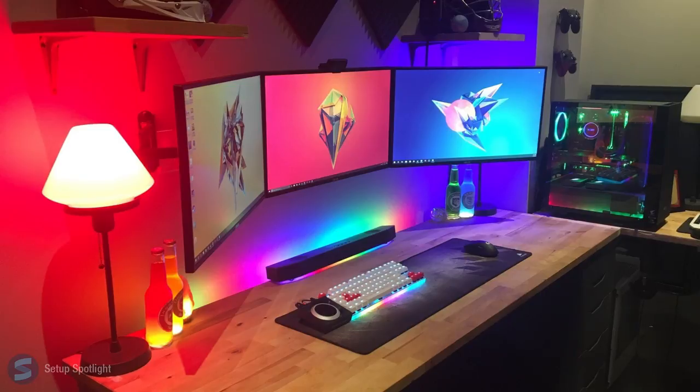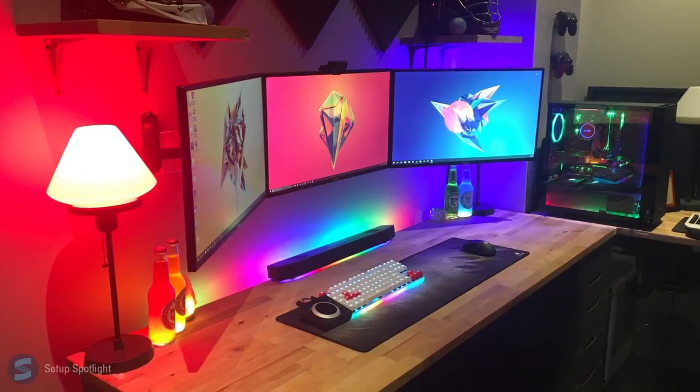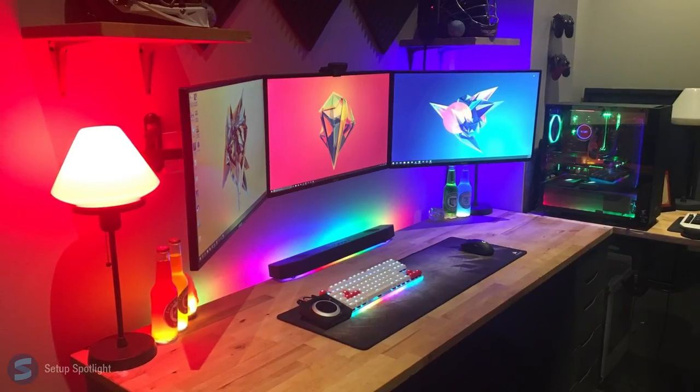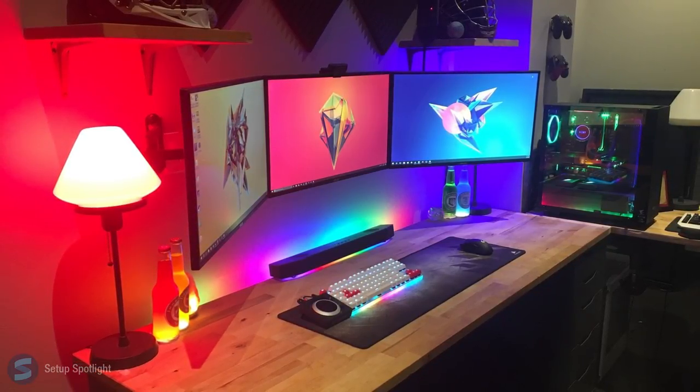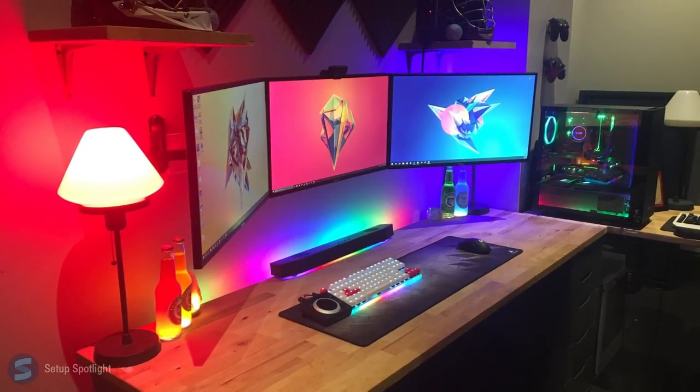Overall, this setup is sick. The RGB lighting along with the clean countertop. Go check out his previous Setup Spotlight to see the differences. Check the description for links to our products seen in the setup, and if you have any questions, leave them in the comment section down below. Also, what would you rate this setup out of 10? Thanks for watching this Setup Spotlight. I'll catch you on the flippity flop.